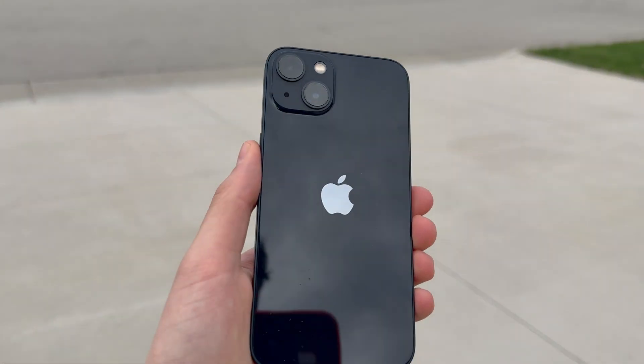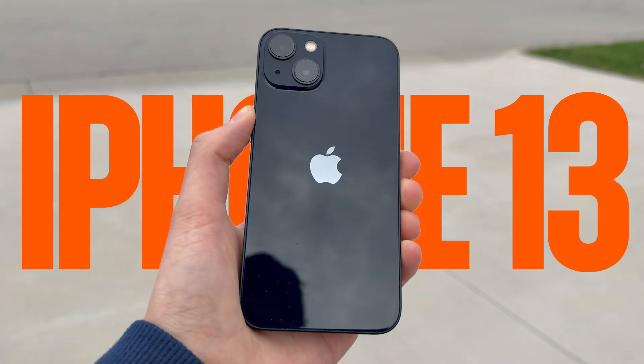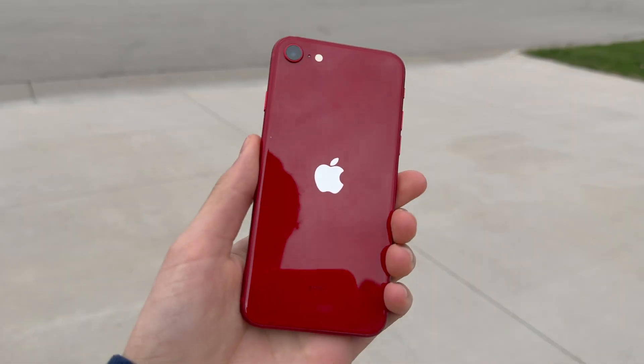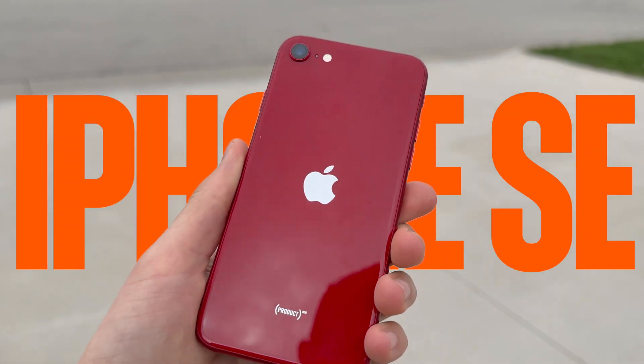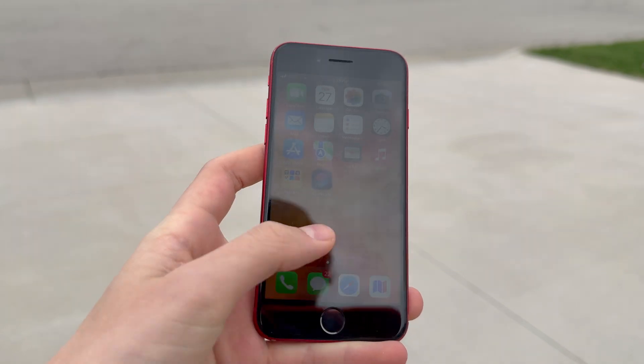The next phone we have competing tonight is the iPhone 13, which came out in September of 2021. Its modem is the Qualcomm Snapdragon X60. The next phone is the 2022 iPhone SE, designed to be a more affordable iPhone option. It uses the Snapdragon X57 modem.